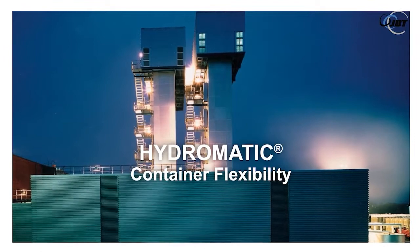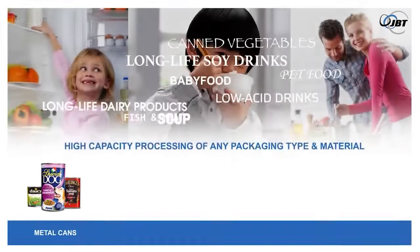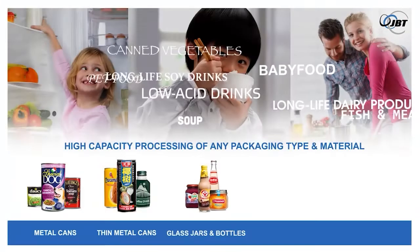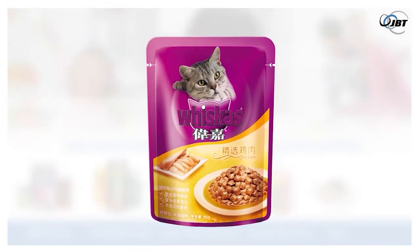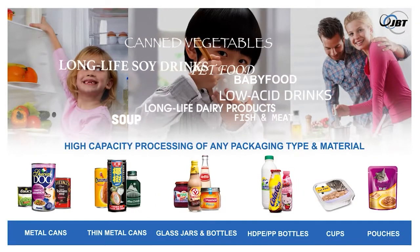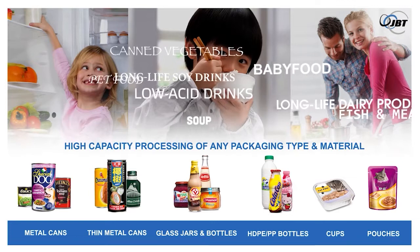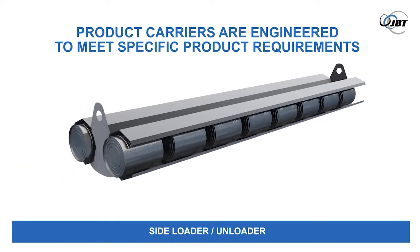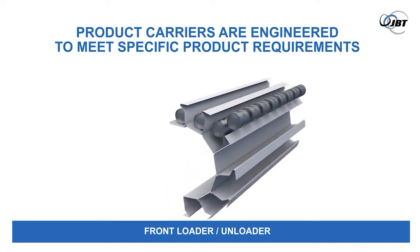A JBT Hydro can be used to process any product in a wide variety of packaging types and materials, such as metal cans. The JBT Hydro is a very flexible system that can be easily adjusted to various recipes and packaging sizes, types, or shapes within your range of products. To provide maximum efficiency, reliability, and the best possible technology for your products, the JBT Hydro family consists of different product carriers that are engineered to meet your specific product requirements.